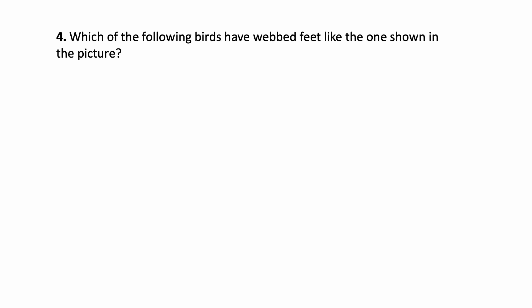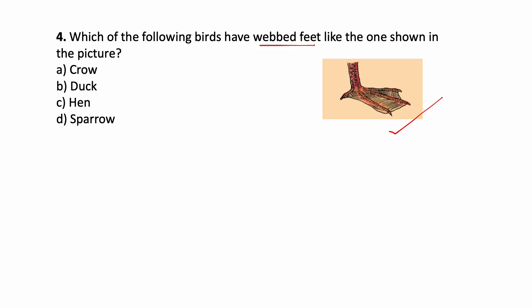Which of the following birds have webbed feet like the one shown in the picture? You know what webbed feet are — see this picture, this is a webbed feet. Which of the following birds have webbed feet like this? The options are: Crow, Duck, Hen, Sparrow. Which bird? Duck.